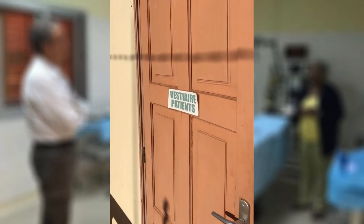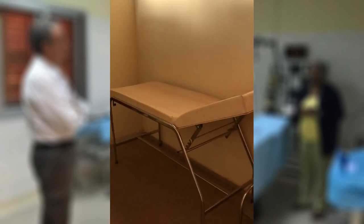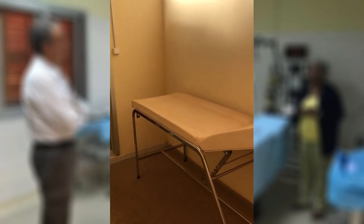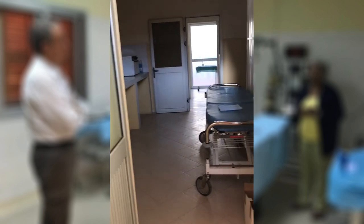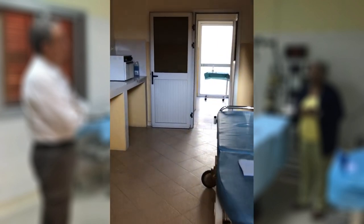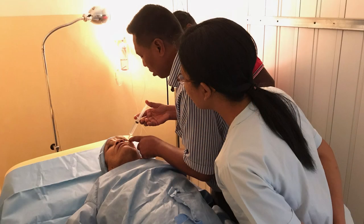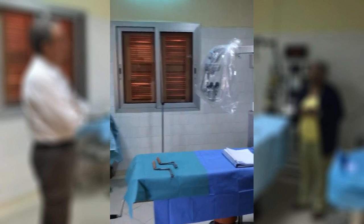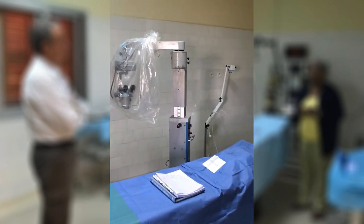Il y a des visites du bloc opératoire remis en état. L'entrée du patient, salle d'attente, entrée du chirurgien avec le vestiaire. Alors, on rentre au bloc. Le patient peut s'installer sur le brancard pour l'anesthésie, puis il passera dans le bloc opératoire. L'installation de la table avec un beau microscope, dont certains seraient jaloux.